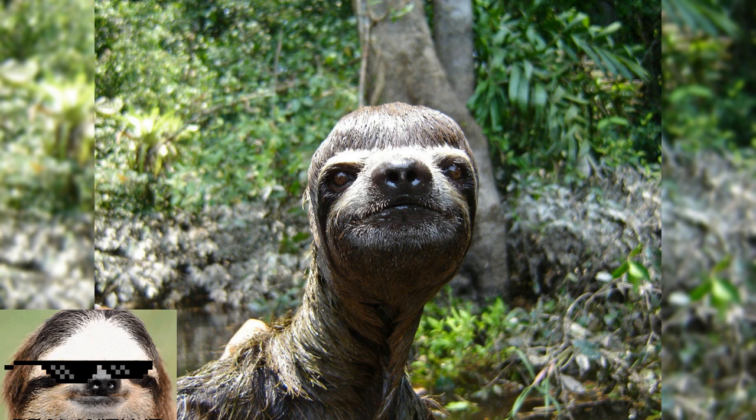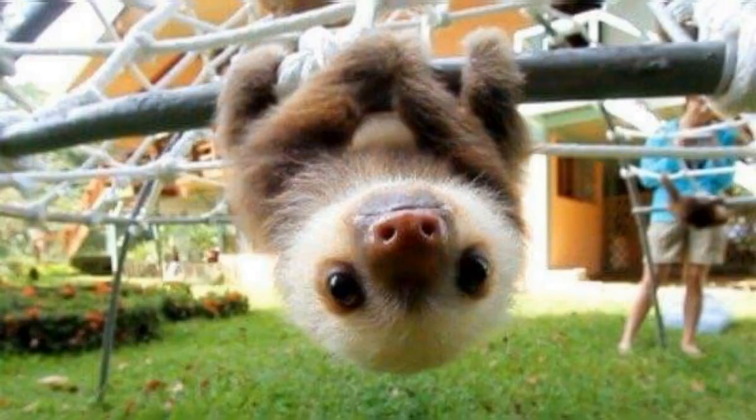Sloths have slow metabolisms and can survive on very little food, going weeks without eating. They are also able to survive without water for weeks, and can remain hanging upside down without effort.